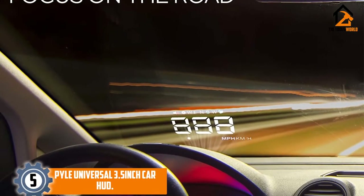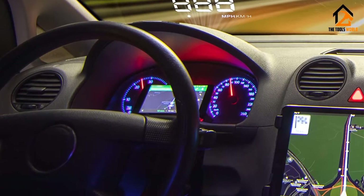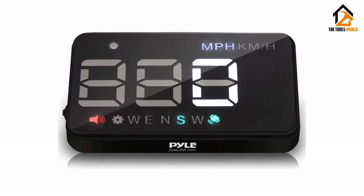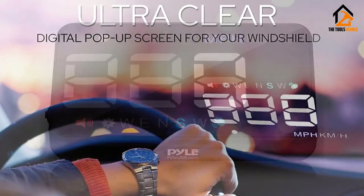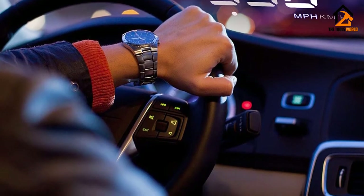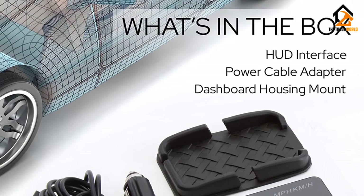Starting at number 5, we have the Pyle Universal 3.5-inch Car HUD. The Pyle Universal 3.5-inch Car HUD provides all the essential driving data like speed and direction on its screen, as well as projected in a full-color display right onto the windshield in front of you. The 3.5-inch multi-color digital LED display comes with integrated light sensors for automatic image balance for clear readout and visibility during daytime or nighttime driving.